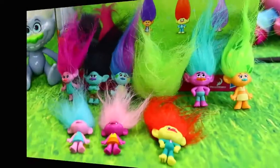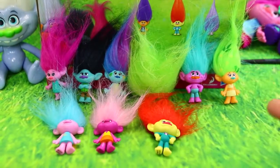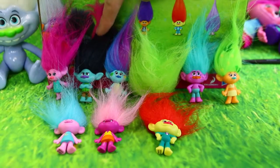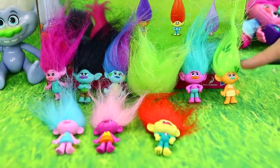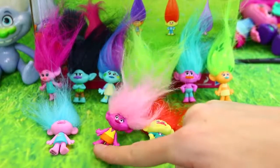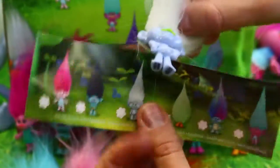So here's all of our series two. We have 10 of the 12, which is really amazing because we opened 18 of them, so it's not bad. We have Poppy, Angry Branch, Harper, another Fuzzbert, and then this one that kind of looks like Creek but different. The one with the flowers in her hair, the sleeping one, this magenta and pink one, and then the dressed-up one too with the orange and yellow. The only ones we're missing is Guy Diamond — in series two his arms are down instead of up on his hips.